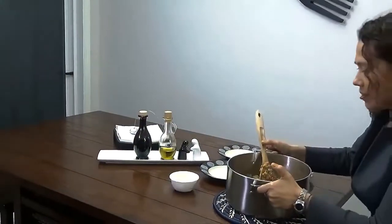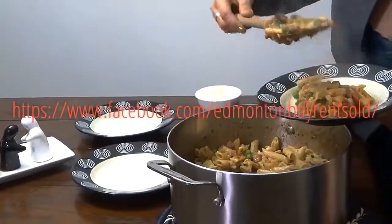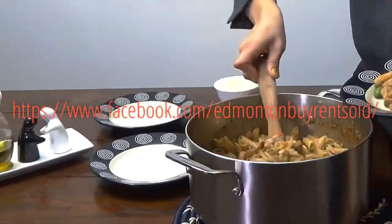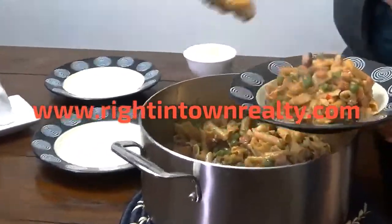Everything is ready. Let's sprinkle some cheese. I always cook the pasta before and then add the sauce, but this is delicious. This looks amazing — I'm going to try it at home.